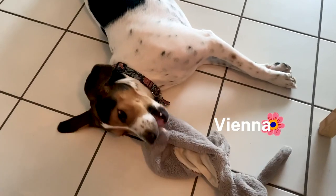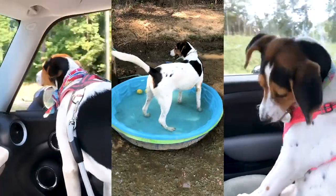Hi! Welcome back to the Reviews.com channel. My name is Vianna and today I'm going to share my work from home routine with you.